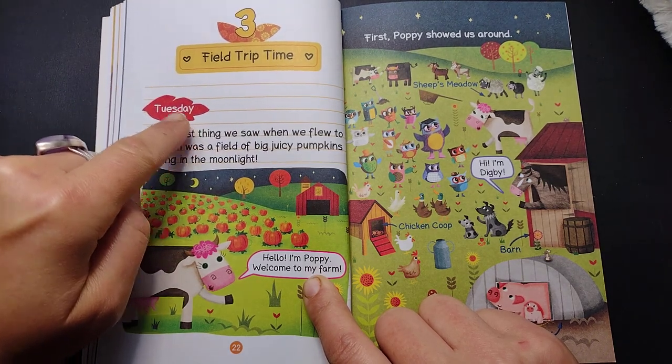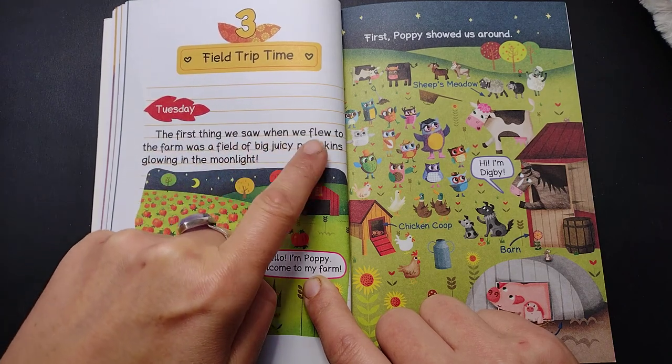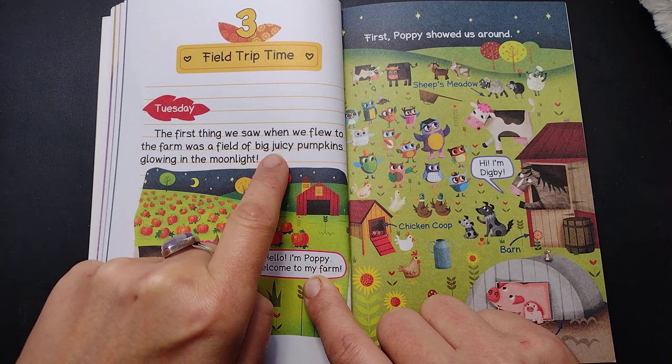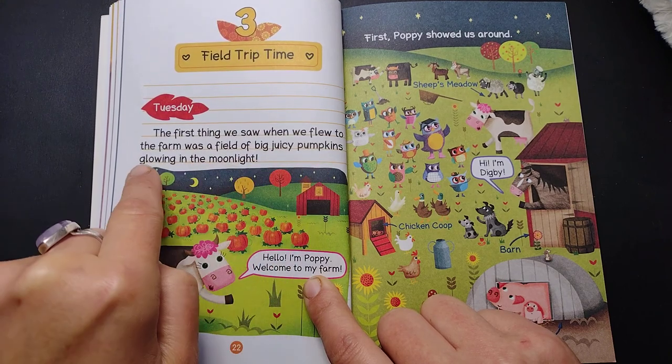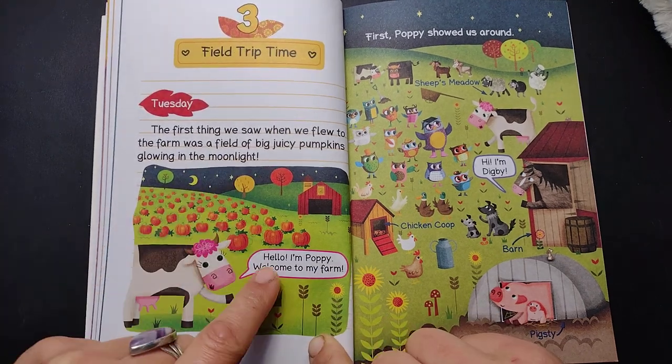Tuesday. The first thing we saw when we flew to the farm was a field of big, juicy pumpkins glowing in the moonlight.